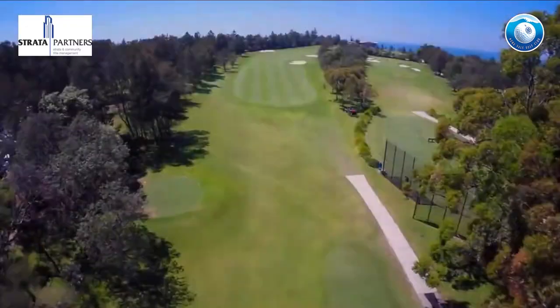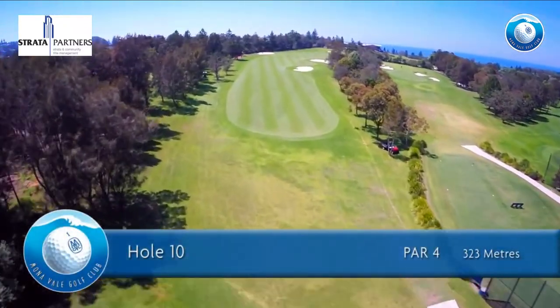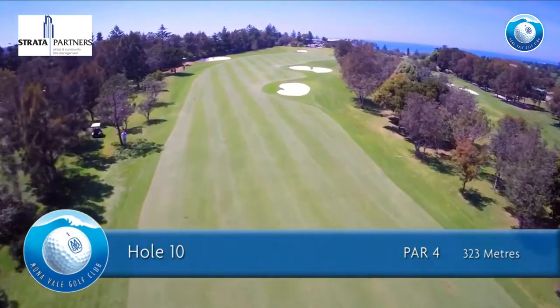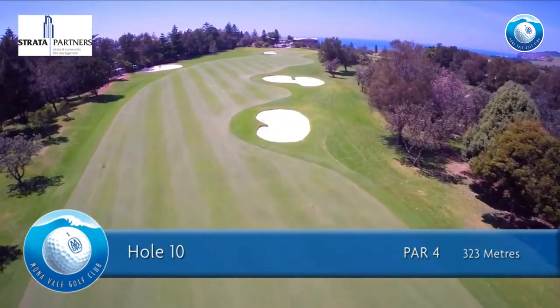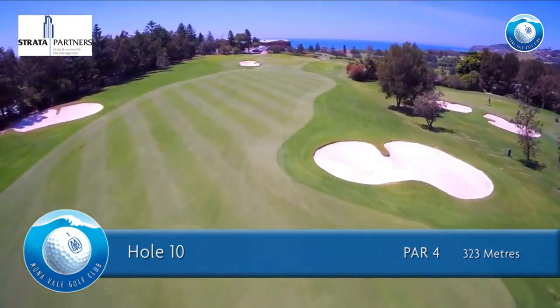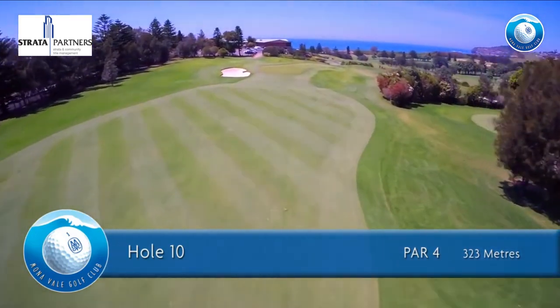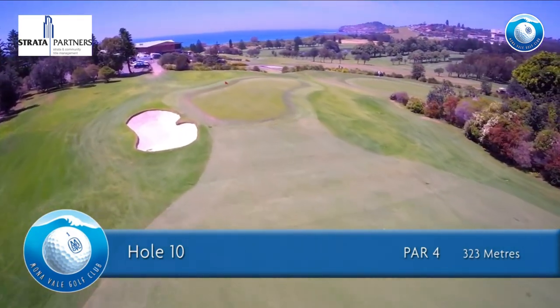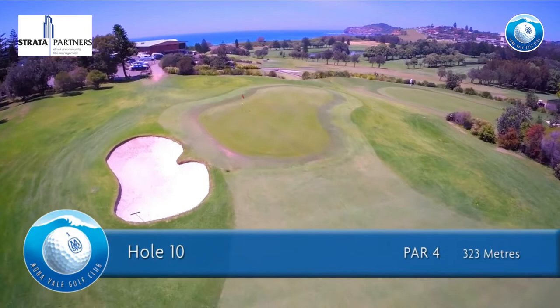The tenth hole is a par 4 of 323 meters for men and 279 meters for ladies. Aim for the middle of the fairway to avoid the trouble on the right. The surface of the long and narrow tenth green is always rock hard, so be careful to select the right club for your approach shot or you will risk overshooting the green.